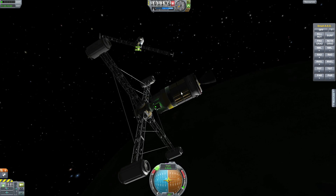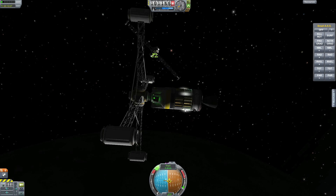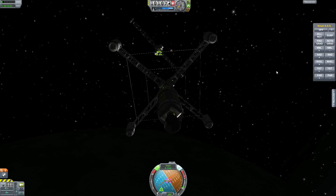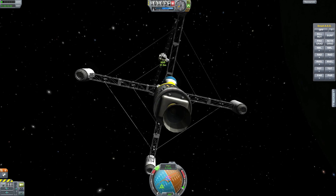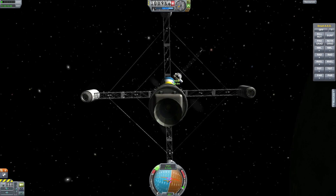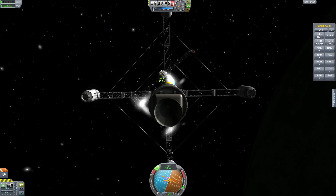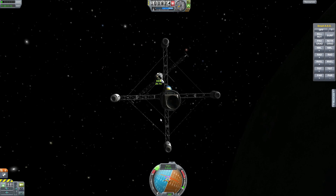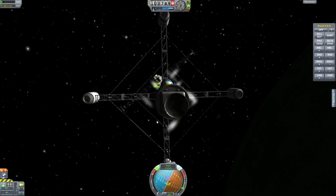Approaching the station and just finding that docking port. I was so happy with this docking — it went almost 100% perfect. I am making one huge mistake though, but I am not going to tell you what it is until it is completely obvious.